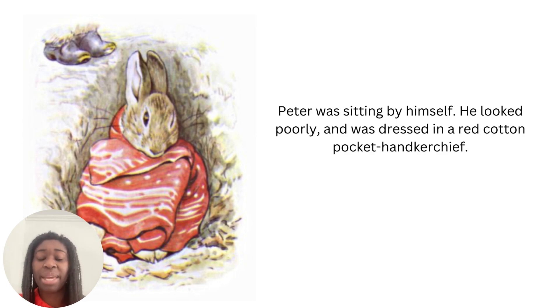Peter was sitting by himself. He looked poorly and was dressed in a red cotton pocket handkerchief. Poorly means ill — he looked ill. Oh, poor Peter — he also looks pretty cosy wrapped in that blanket.